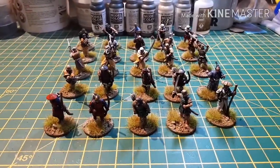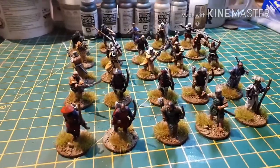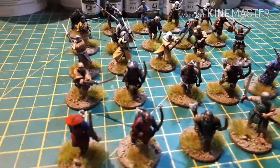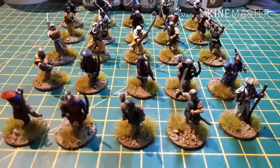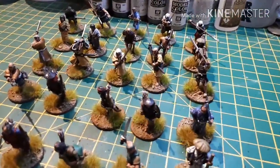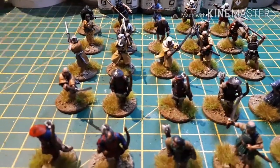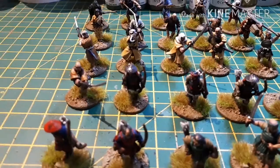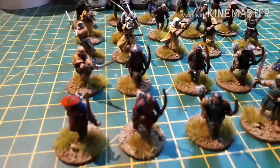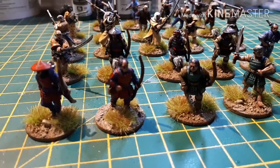Hi guys, this is James from DBG and this is a really quick update on the current job I'm doing. It is another two-part job - this is the first part completed. As you can see, they are Perry miniatures, Japanese from the late or early medieval era, about 15th-16th century, and they are top-ups for stuff I've already done for the client.